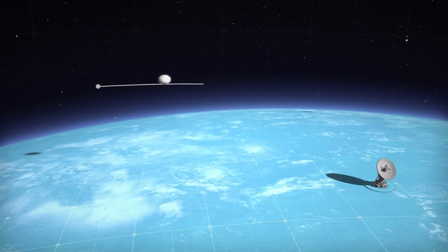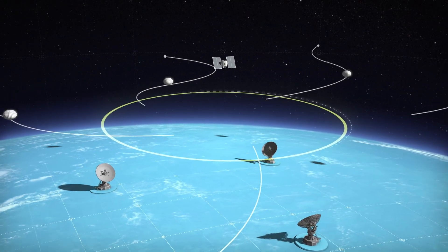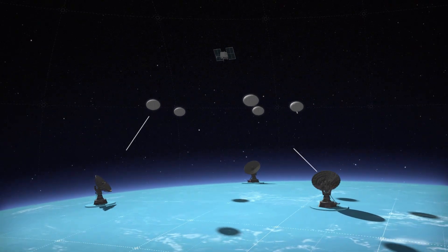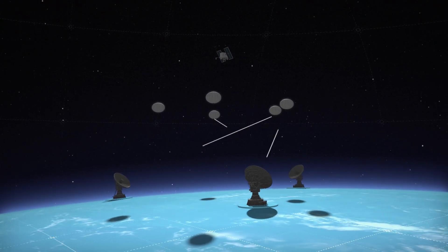In response to this crisis, a constellation of Thunderhead balloon systems carrying advanced payloads are steered to the affected area as a replacement solution. Re-establishing connectivity, Thunderhead balloon systems allow military operations to resume efficiently and effectively.